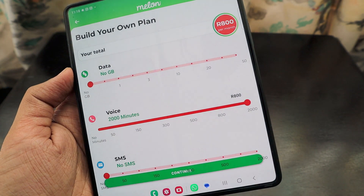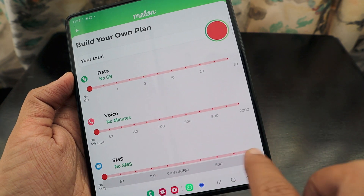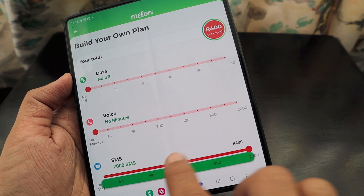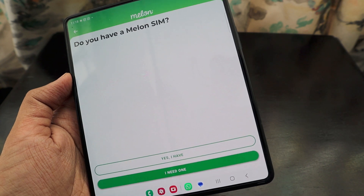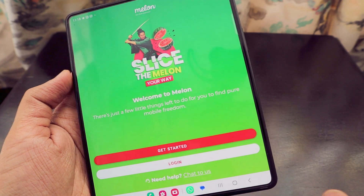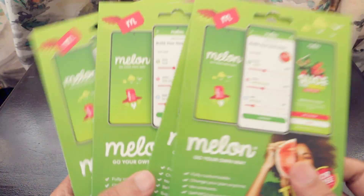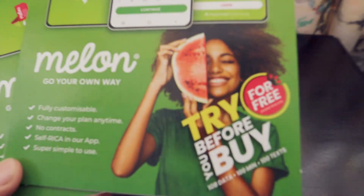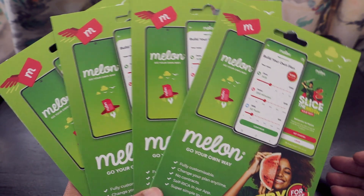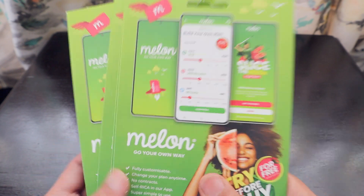You can continue building your plan from there. For voice only, 2000 minutes is R800/month. For SMS only, 2000 messages is R400. That's how the whole custom plan works. Thank you very much to Melon for inviting me to the launch event and giving me the SIM cards. I'll definitely try out the free data plan — my SIM is currently showing a healthy status and I'll check it via the WhatsApp helpline. You can also order a SIM directly from the app.